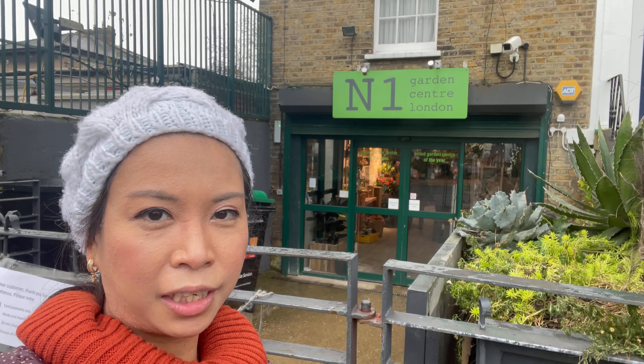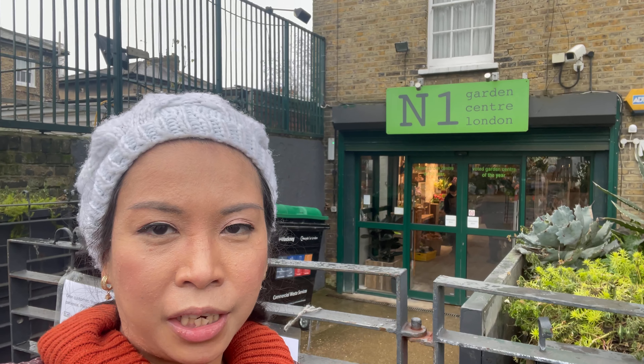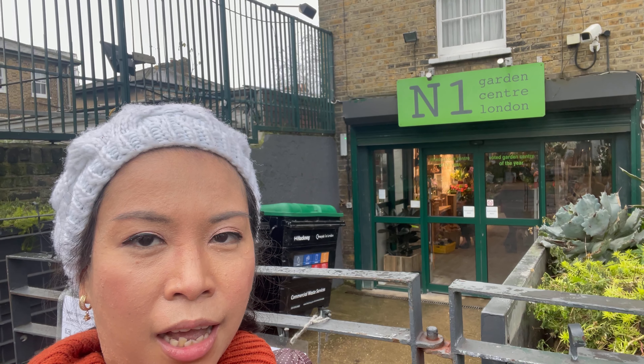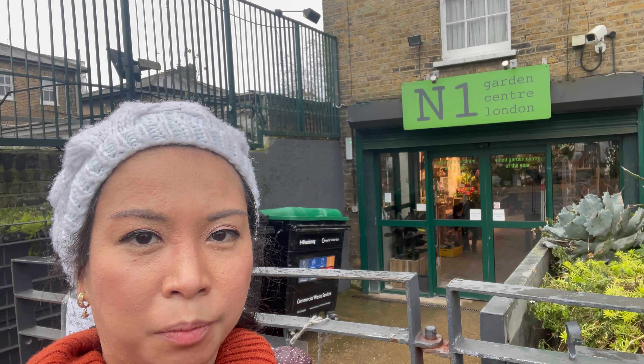Hello everyone, welcome back to my channel — it's Janine again, and I hope you're having a fantastic day or night wherever you are in the world. Consider subscribing to my channel and hit that bell button so you're updated with my latest videos. In this video, we're going to visit the N1 Garden Center here — I've heard that these garden centers sell the best houseplants here in London, so join me in touring around the garden center.